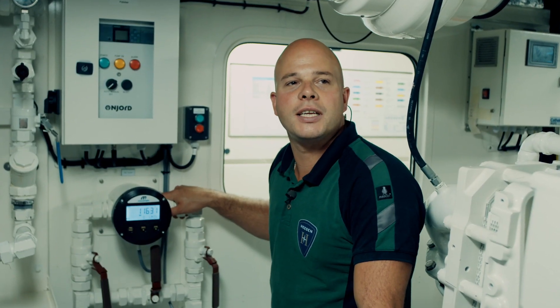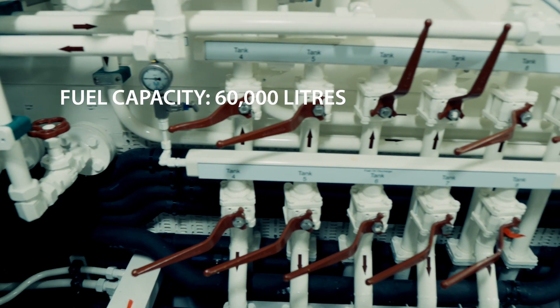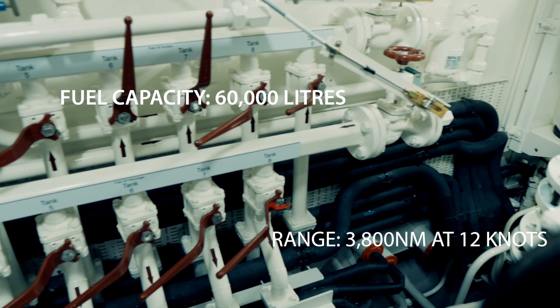On board we have 60,000 liters of fuel which gives the ship a range of 3800 nautical miles at 12 knots.